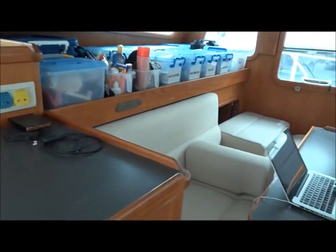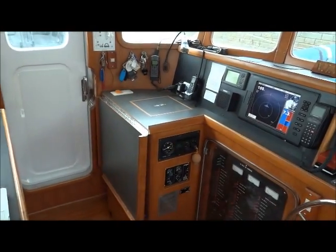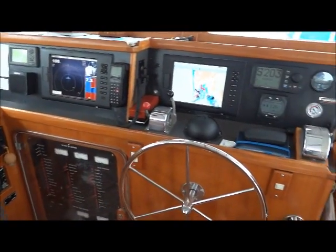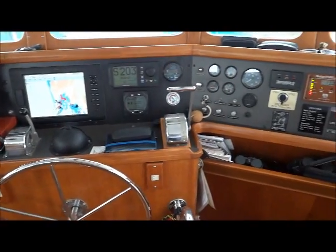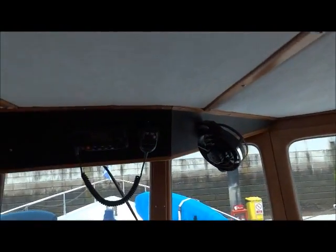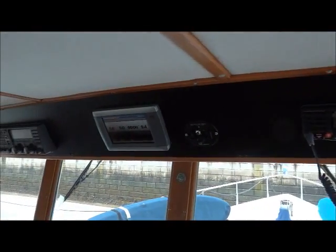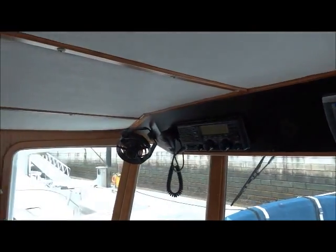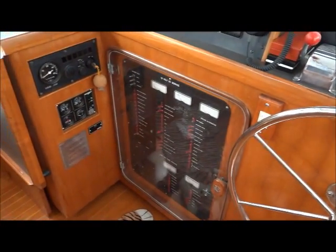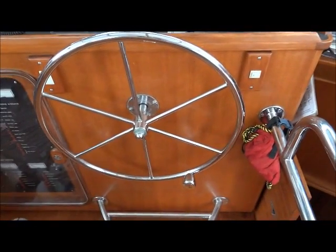The navigation equipment and gear. And the water. Electrics panel, engine controls, and the wheel.